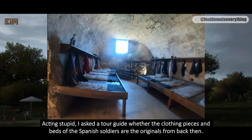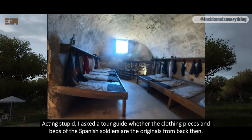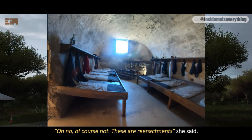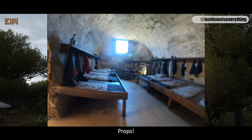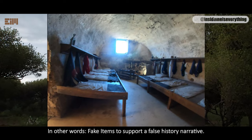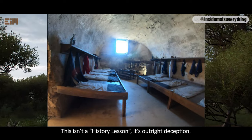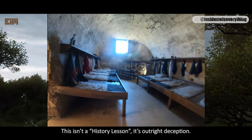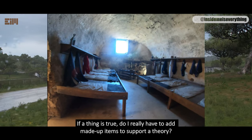Acting naive, I asked a tour guide whether the clothing pieces and beds of the Spanish soldiers are the originals. 'Oh no, of course not. These are reenactments,' she said. Props. In other words, fake items to support a false history narrative. This isn't a history lesson — it's outright deception. If a thing is true, do I really have to add made-up items to support a theory?